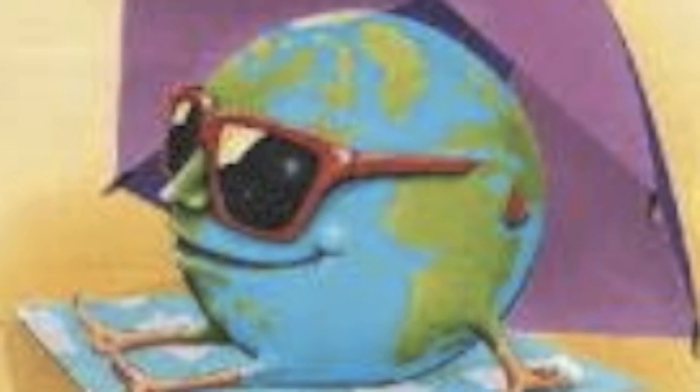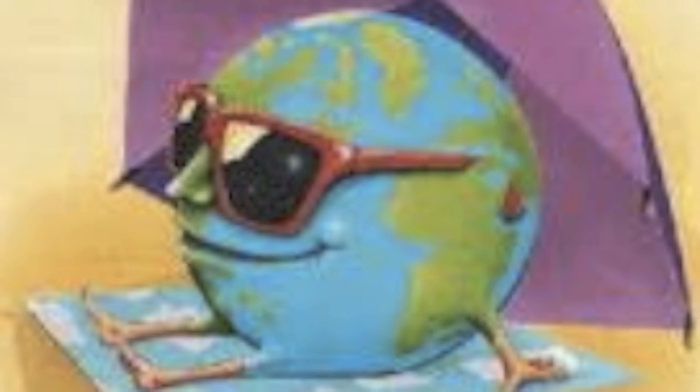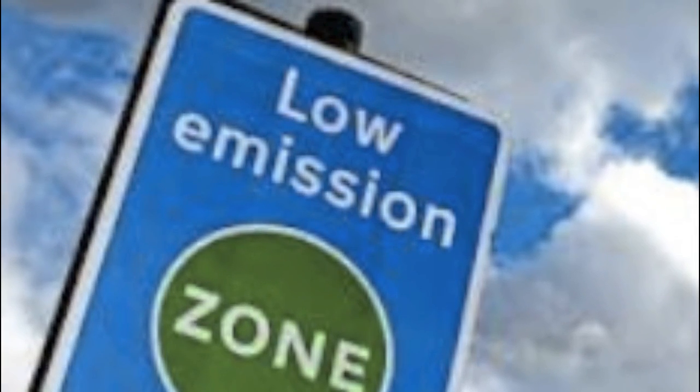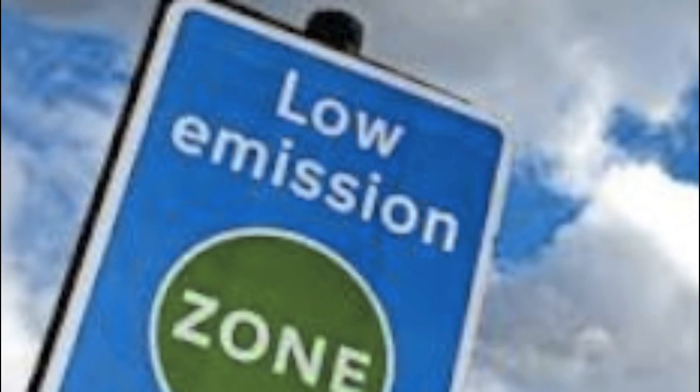Now that scientists have seen these negative effects, they're doing more research. One way we can help is to properly dispose of the CFCs that we use, or we could altogether cut down on the amount of harmful products we use.